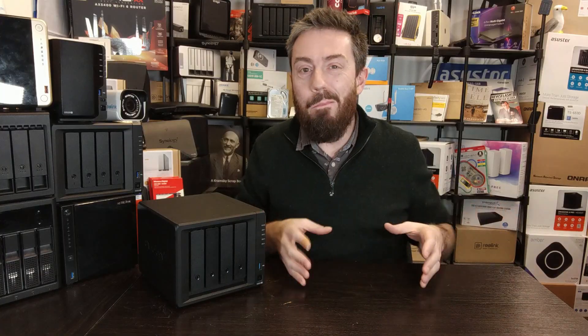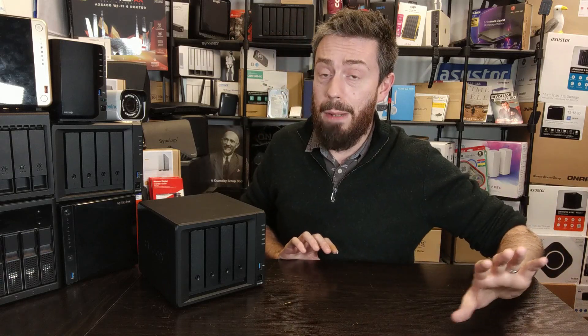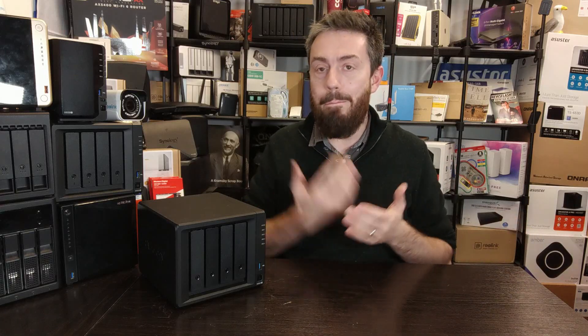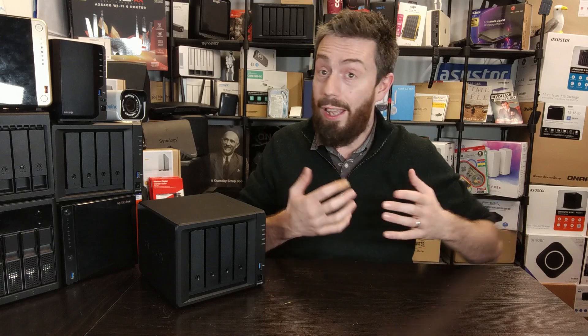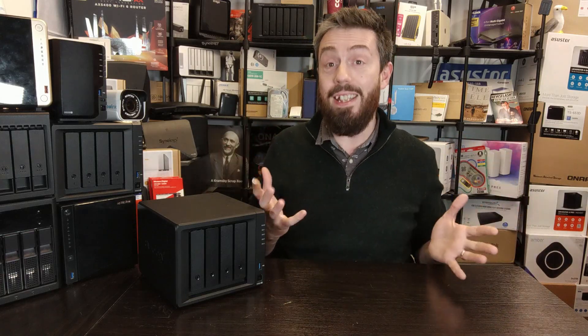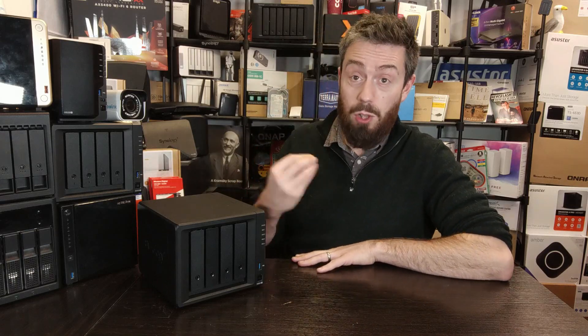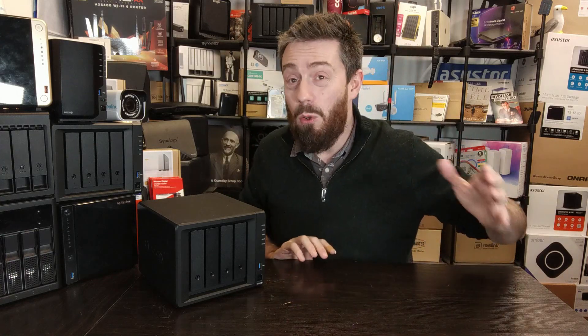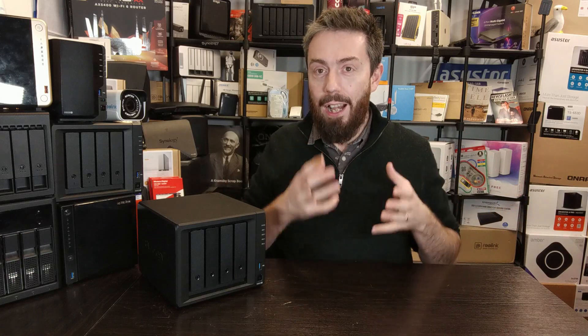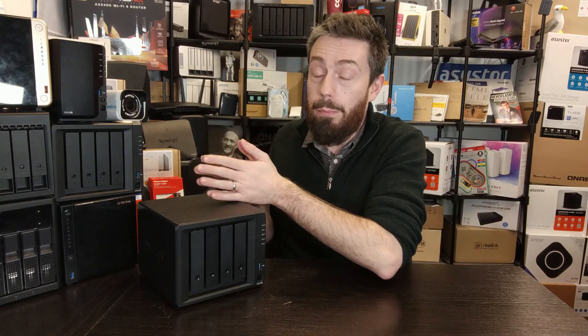The next point is a bit more nebulous: reverse engineering. This is less about consumers, even less about business users, and more about competitors — other brands or companies that could emerge and start producing their own NAS software and solutions. If Synology released DSM as a standard ISO or even a simple USB media installer, that opens the door to other brands and their engineers reverse-engineering it far more easily than currently.